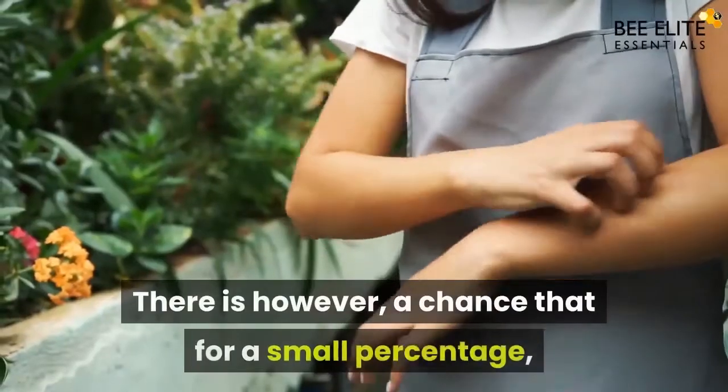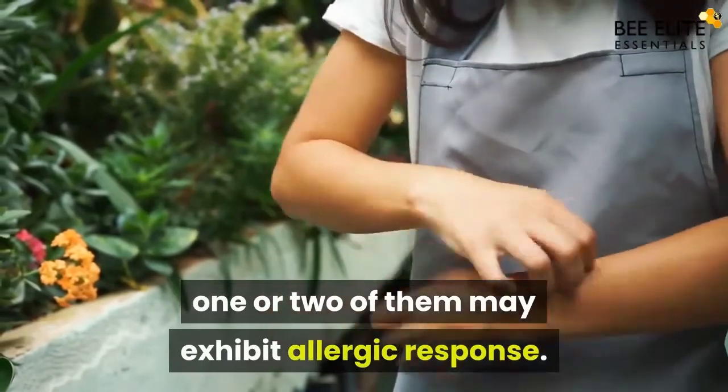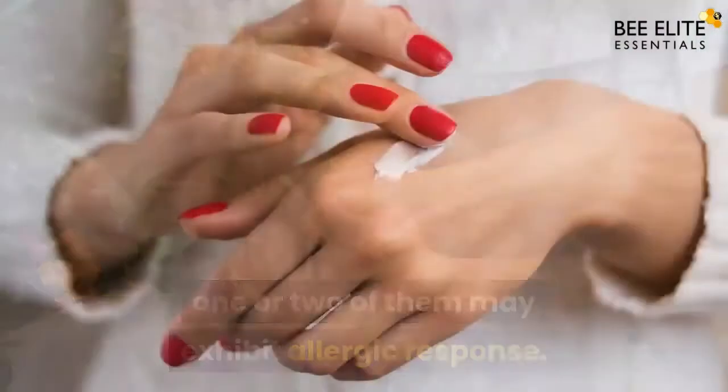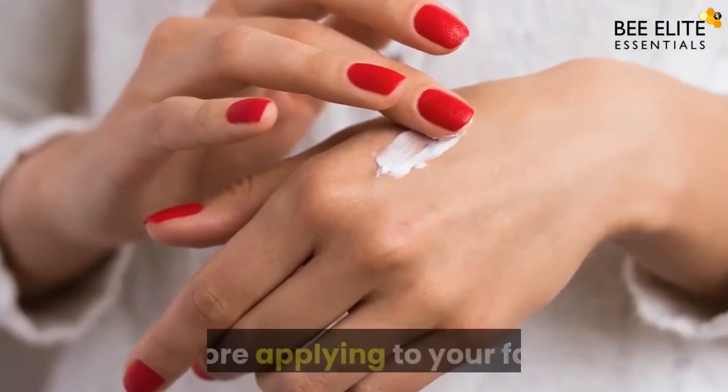There is however a chance that for a small percentage of people, one or two of these ingredients may exhibit an allergic response. So it is a good idea to do a patch test on the back of your palm before applying to your face.